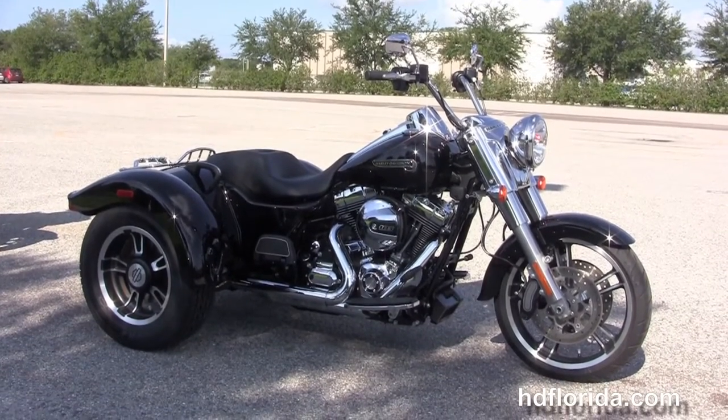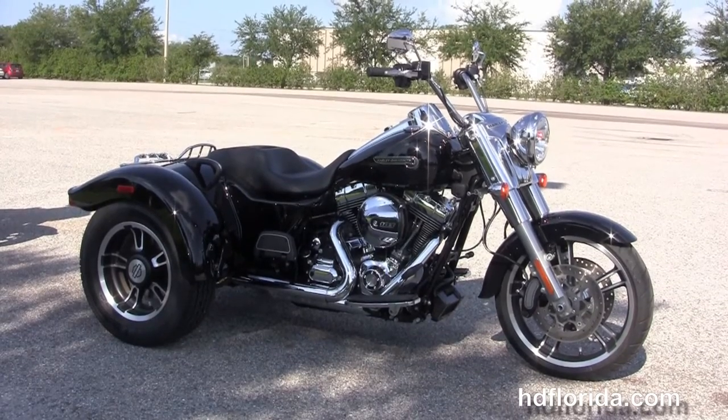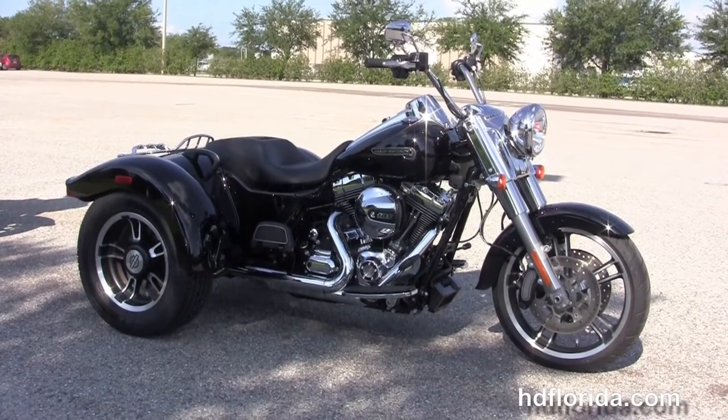For more information on this low mileage Freewheeler, click the link below. And for the rest of our outstanding inventory, visit us at hgflorida.com — we're always open 24/7. And remember, have one rocking, smoking, and thrilling filled Harley Day!